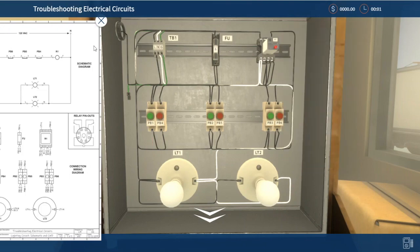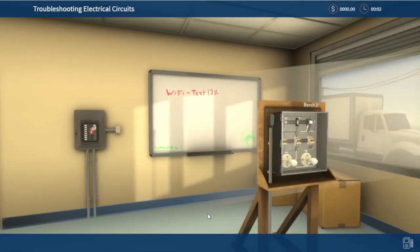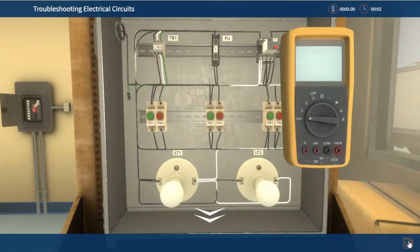These real-world simulations give you a safe and practical experience using true-to-life tools that give workers practice in lockout-tagout, working with the multimeter, repairing faulty components, understanding replacement procedures, and how to work with different wire classifications.